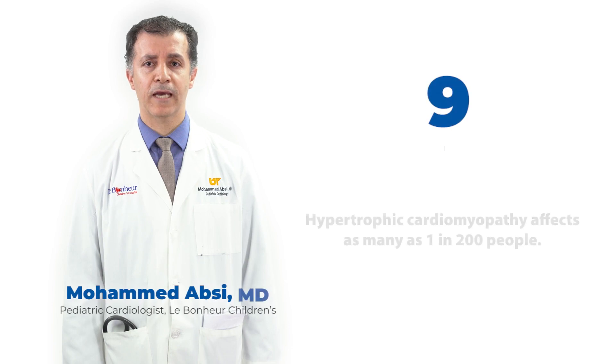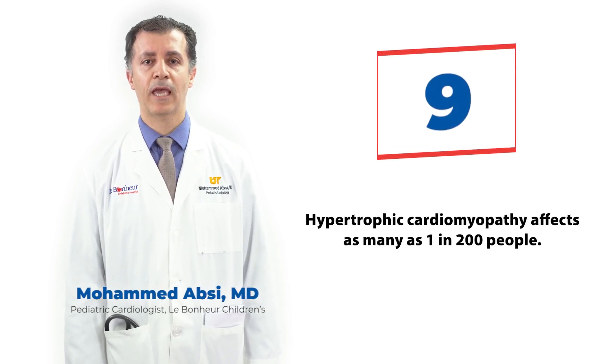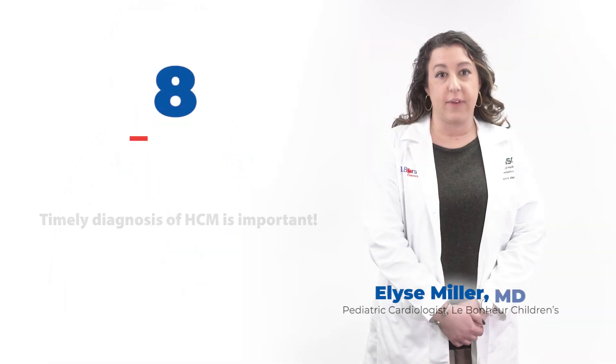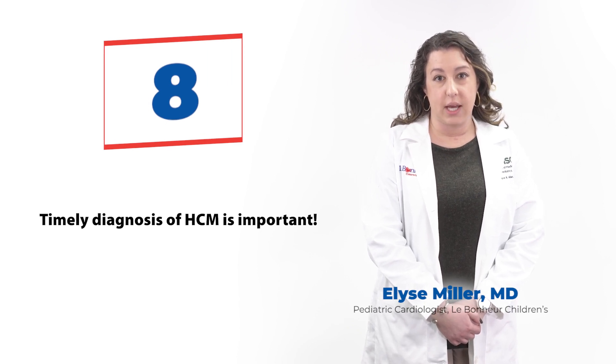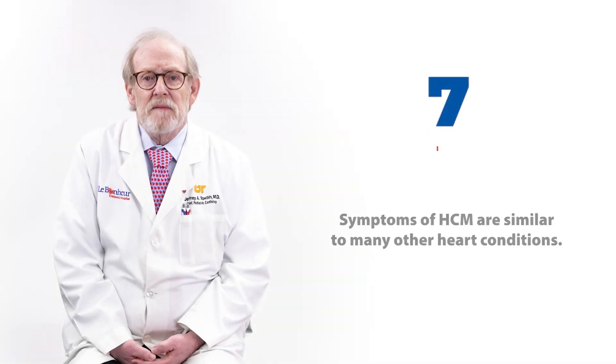HCM affects as many as 1 in 200 people and can affect people of any age, gender, or ethnicity. Timely diagnosis is very important so that supportive therapies can start as soon as possible. A cardiologist can identify HCM through imaging such as a heart ultrasound or MRI.